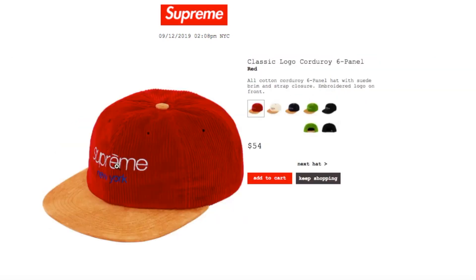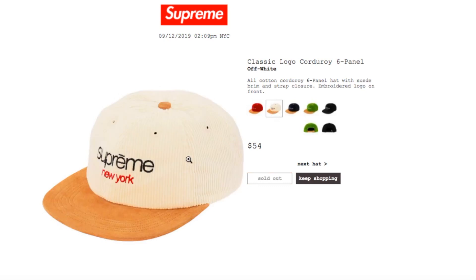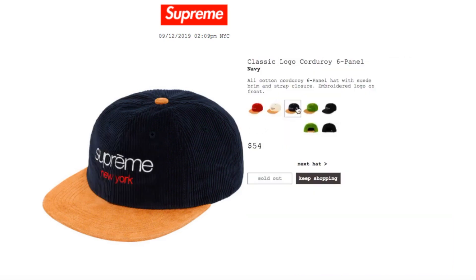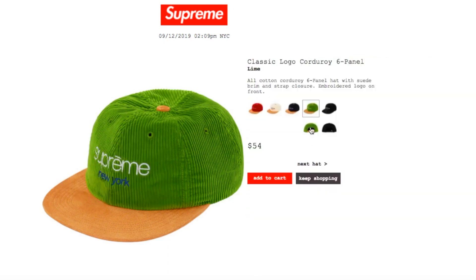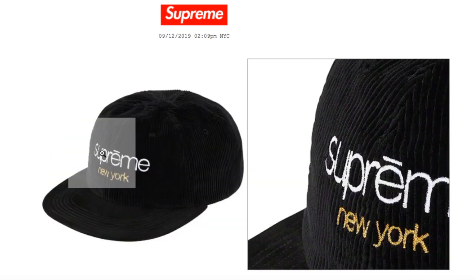This one's the Classic Logo Color 6-Panel in red, retails $54, and still available. Cotton corduroy 6-panel hat with suede brim, strap closure, and embroidery logo on front — you got the Supreme New York on the front. Off-white and navy are sold out. Lime and black are still available.